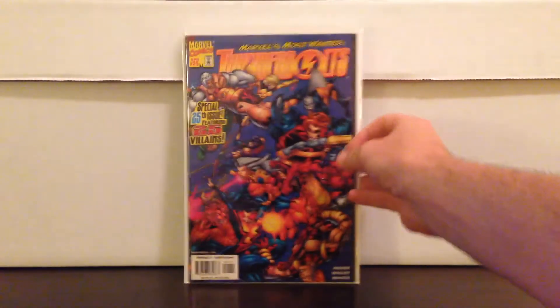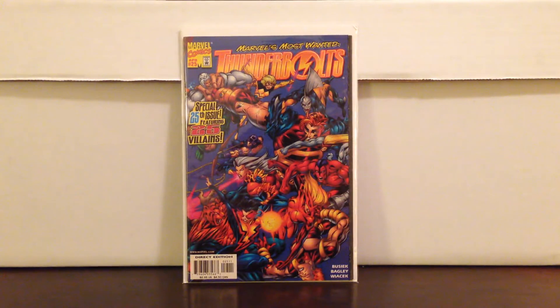Some other stuff I got today from a flea market type thing — $0.50 each. Thunderbolts for $0.25 — it's got a super brief appearance of Big Hero 6. It's one panel. I believe this is their first appearance outside of the Sunfire mini-series and the Big Hero 6 mini-series. So kind of a cool book. Like I said, they don't play any major character in this story, but who knows.